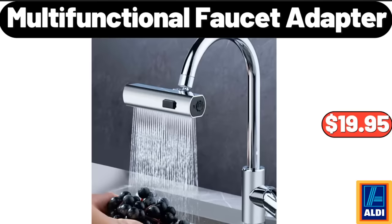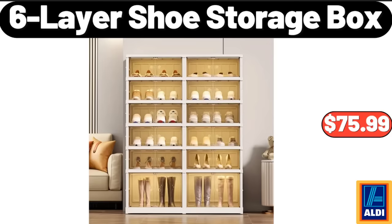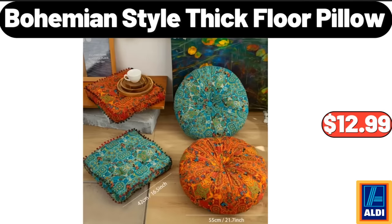Multifunctional Faucet Adapter, $19.95. 6 Layer Shoe Storage Box, $75.99. Bohemian Style Thick Floor Pillow, $12.99.